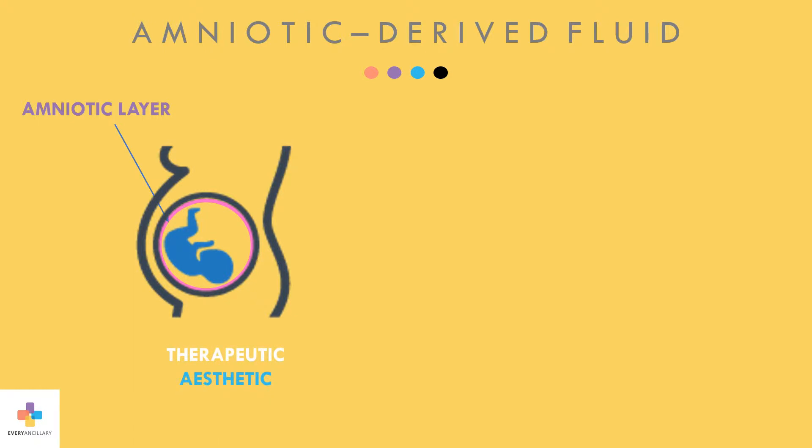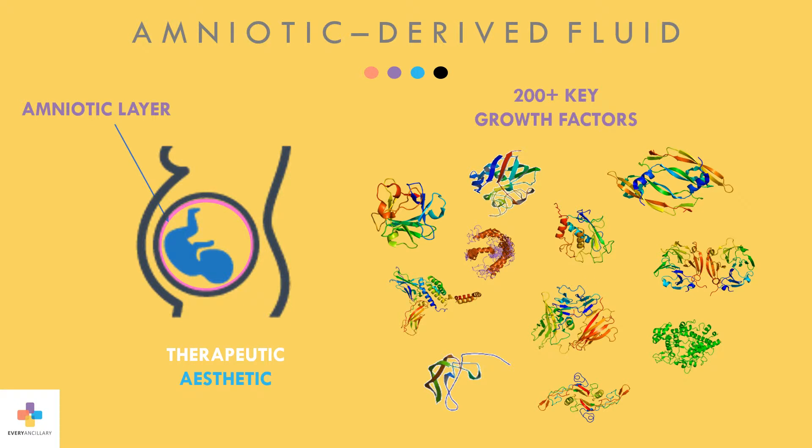The product is offered for therapeutic and aesthetic applications. It contains over 200 growth factors, cytokines, and other active peptides beneficial for regenerative tissue repair.